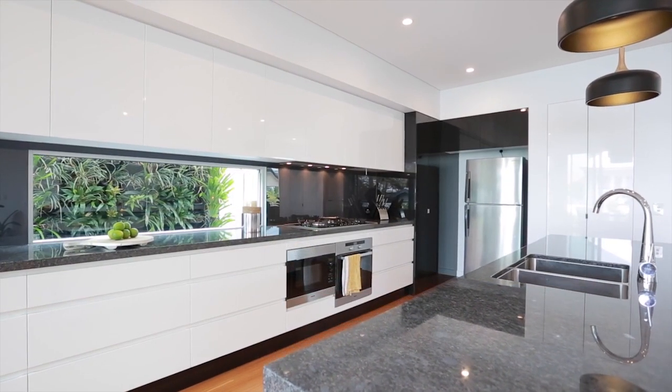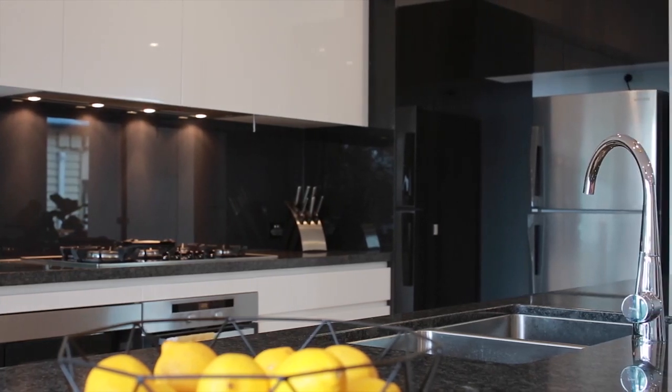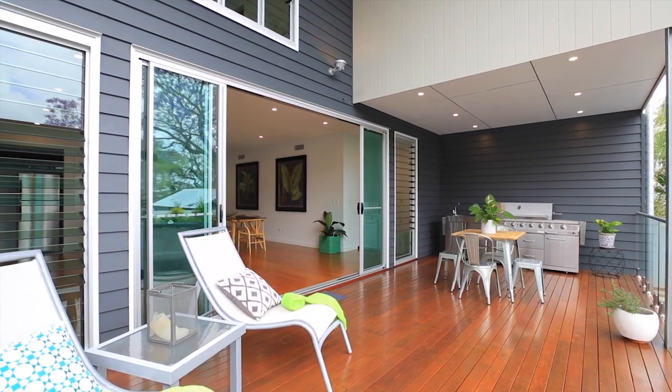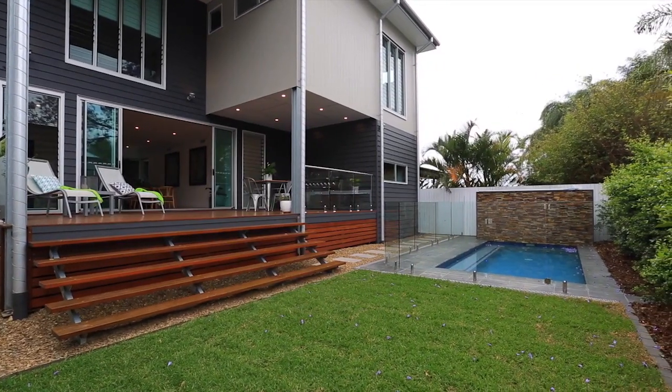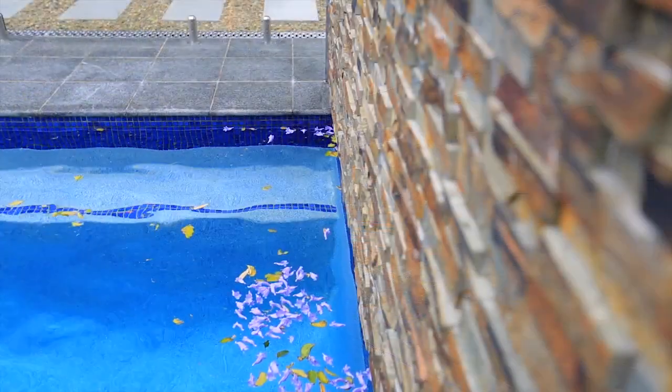The chef's kitchen includes a range of Miele appliances framed by granite bench tops and a convenient breakfast bench. The deck is a well-designed alfresco area with an outdoor barbecue, providing a relaxing space for quality family time overlooking the lawn and the pool.